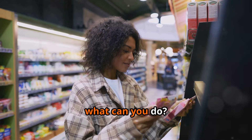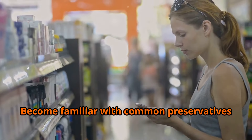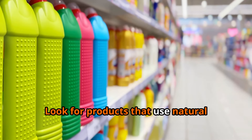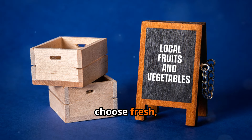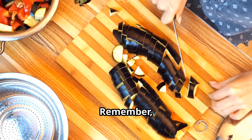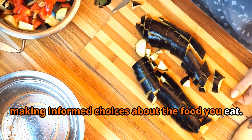So what can you do? Again, it all comes down to reading those labels carefully. Become familiar with common preservatives and their potential health effects. Look for products that use natural preservatives like vinegar, salt, or sugar — or better yet, choose fresh whole foods whenever possible. Remember, knowledge is power when it comes to making informed choices about the food you eat.